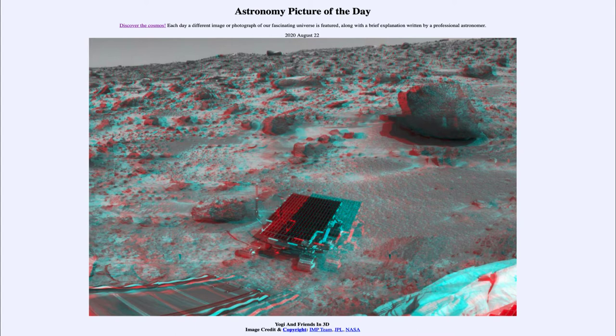You'll notice the coloring on this image. If you do have red and blue 3D glasses, you can put those on and it'll give you a 3D stereo image of the view of the surface of Mars, letting you see it in three dimensions.